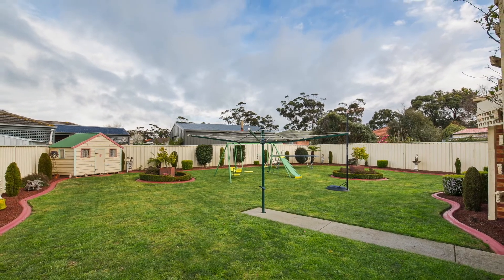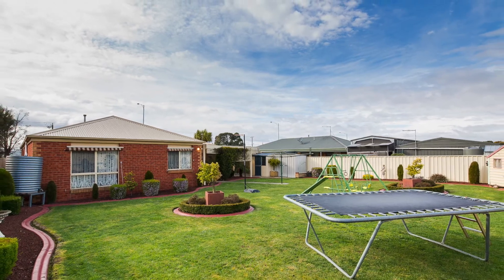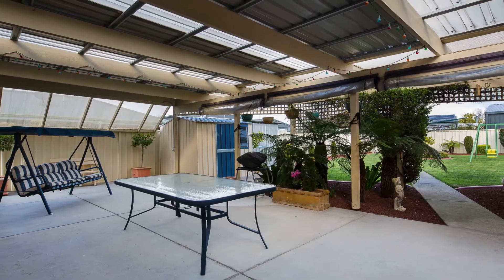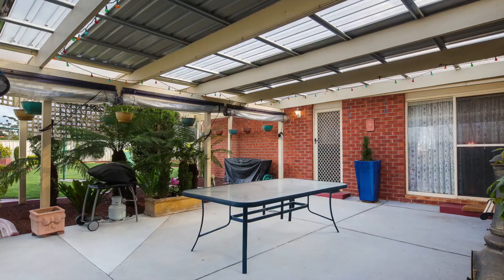Fully fenced with neat edging, water system and immaculate garden provides a perfect backdrop to the massive alfresco which opens up from the double lock-up garage with a further roller door to the rear.